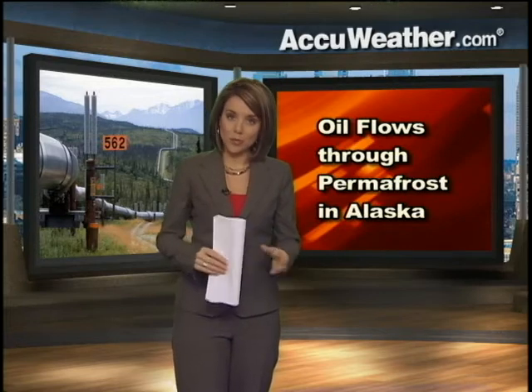One of the challenges that faced the construction crews of the pipeline was the weather and the frozen terrain. Let's talk for a minute about permafrost. The definition of permafrost is any rock or soil material that has been at a temperature below freezing for two or more years.